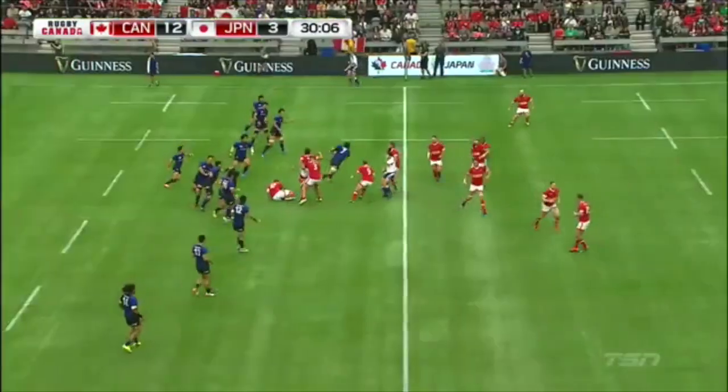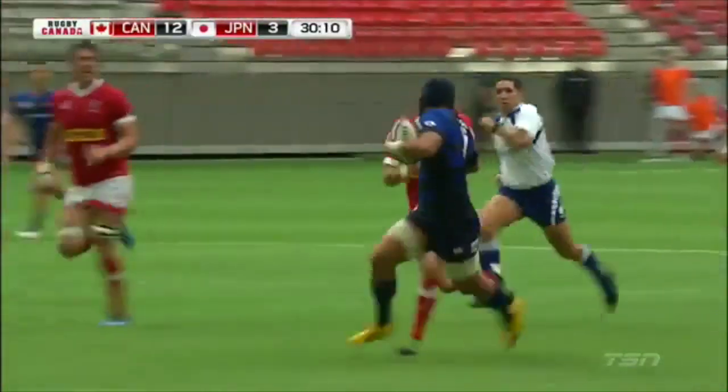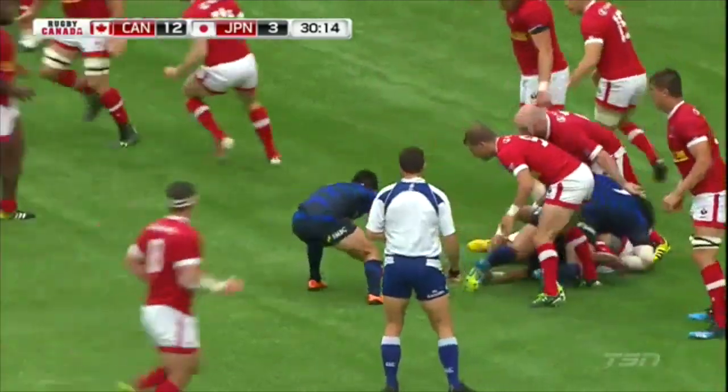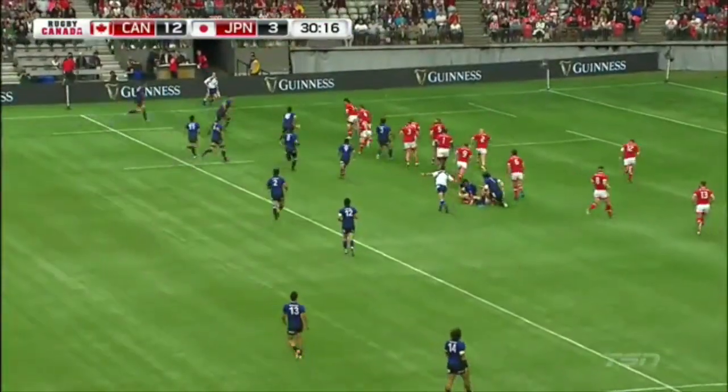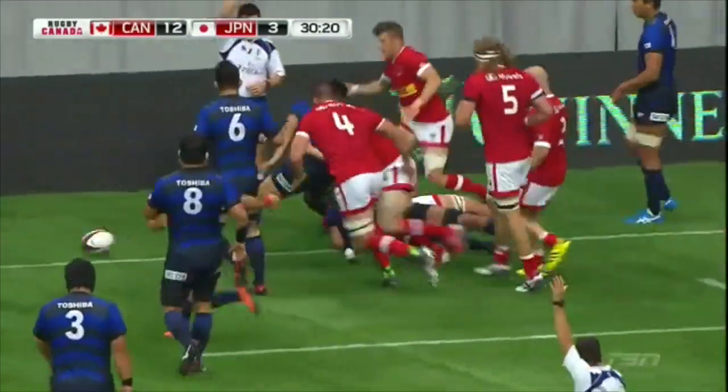McCrory dishes left to get things started, although turnover there and some room now, as Ando has some room all the way down to the Canadian 22. There's their first big play of the day, and it's courtesy of Japan. On the far side, more ground gained by Team Japan.